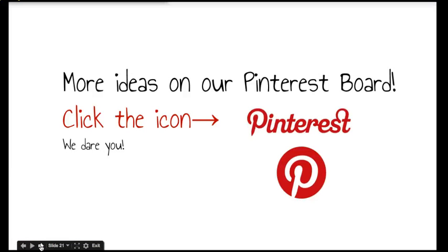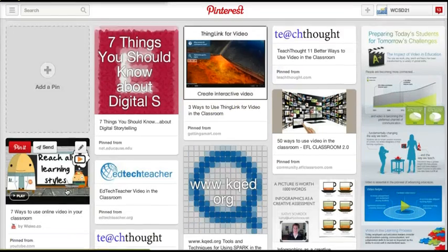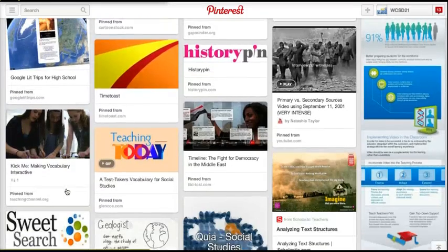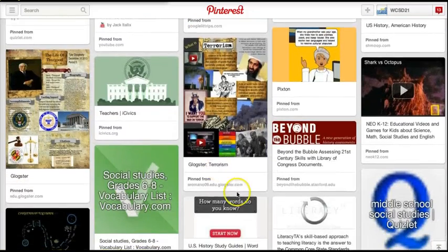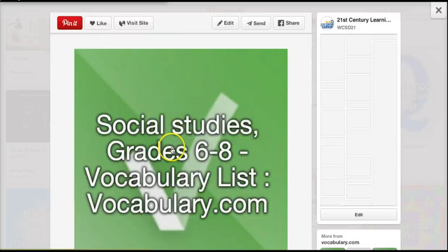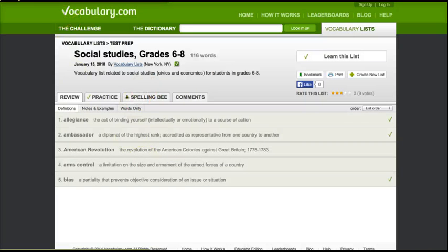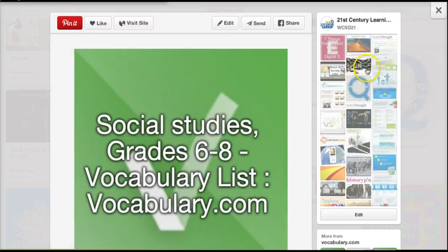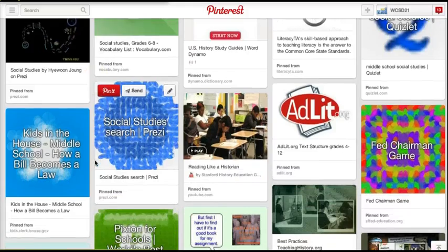There are more ideas on our Pinterest board. If you click the icon, it will take you to the Social Studies board, and pretty much all of the resources mentioned during the webinar are linked there. How you interact with Pinterest is you click on the image, click on the image again, and it takes you to whatever website was linked. You can also click the small thumbnails to open up any of the others, or click at the top to go back to the main board.